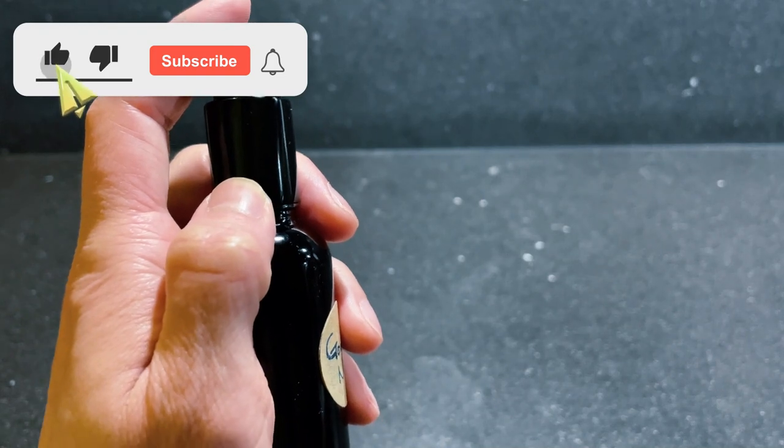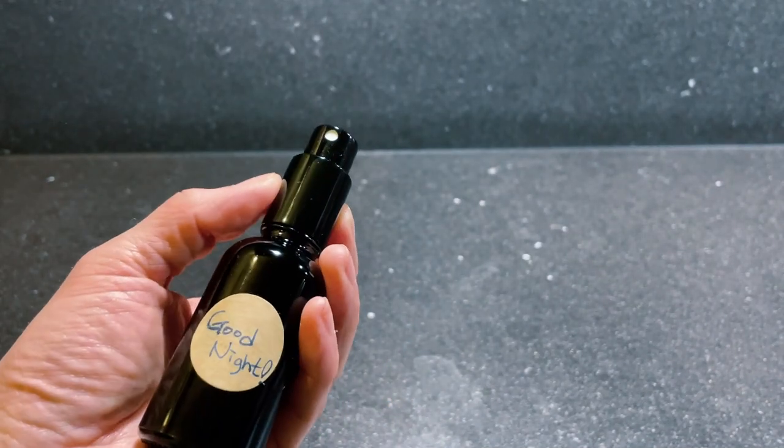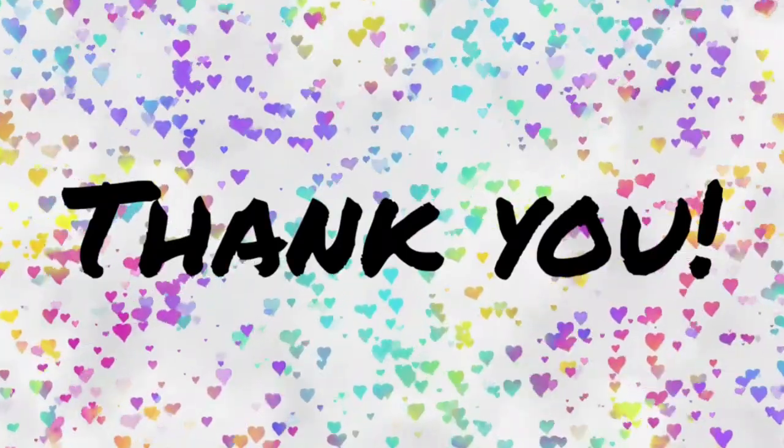If you like this video, please like, subscribe, and set an alarm to support us on this eco-friendly and healthy DIY journey. Tune in next time for more eco-friendly and healthy DIY ideas. Thank you.